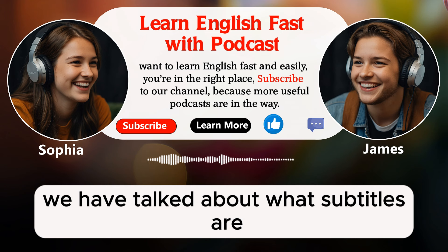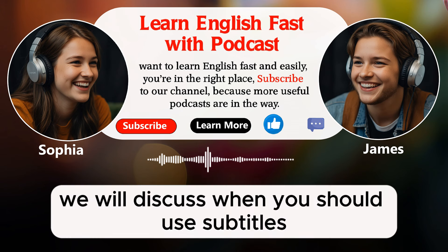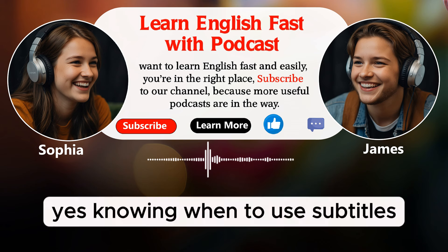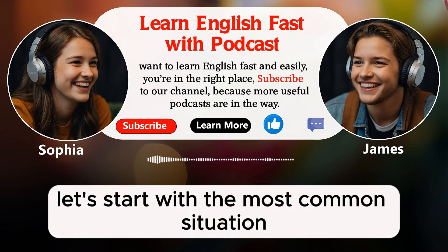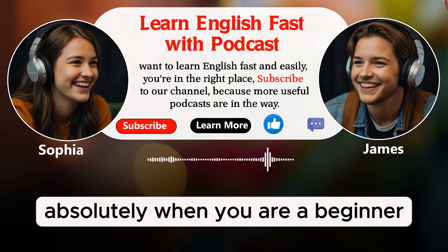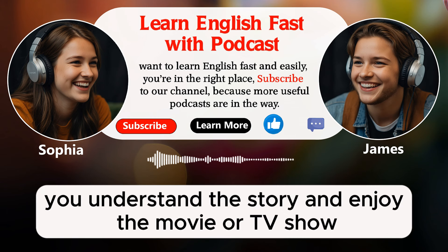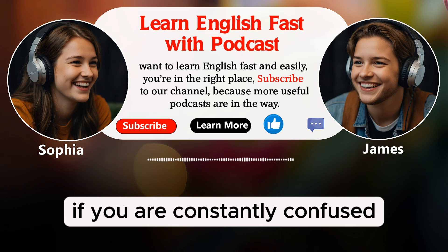We have talked about what subtitles are and how they can be beneficial for learning English. We will discuss when you should use subtitles and when it might be better to avoid them. Now, let's dive into when you should use subtitles to make the most out of your English learning experience. Knowing when to use subtitles can really help you improve your English skills. Let's start with the most common situation: when you are just beginning to learn English. When you are a beginner, it can be very hard to understand everything in English.